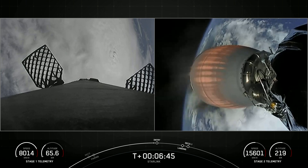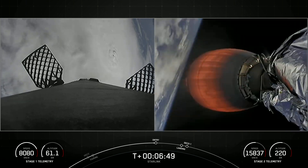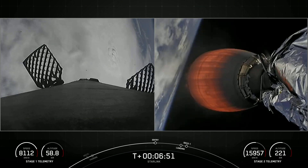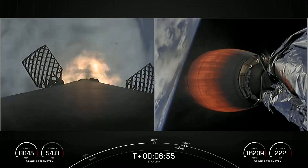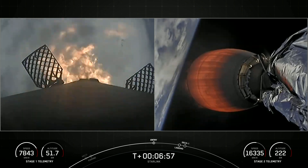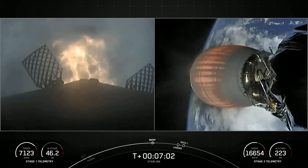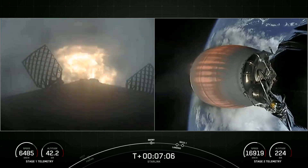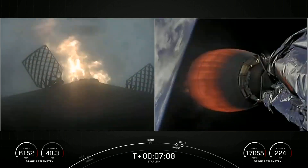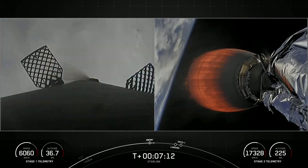Vehicle remains on a nominal trajectory. Stage 1 FTS has safed. Stage 1 entry burn start. The first stage, also called the booster, has ignited three of its Merlin 1D engines to slow itself down in preparation for atmospheric reentry. Stage 1 entry burn shutdown.